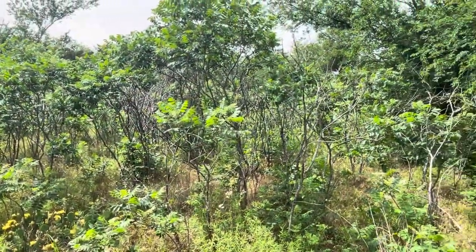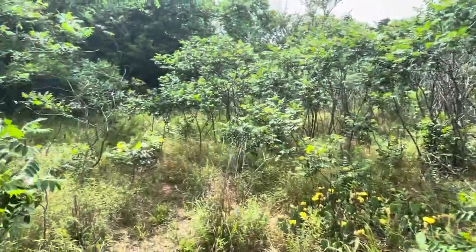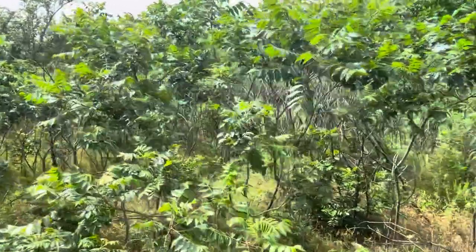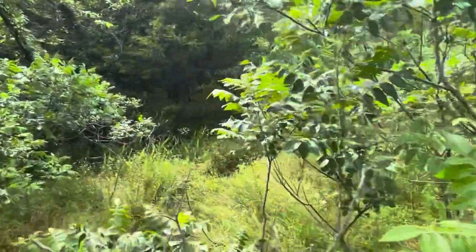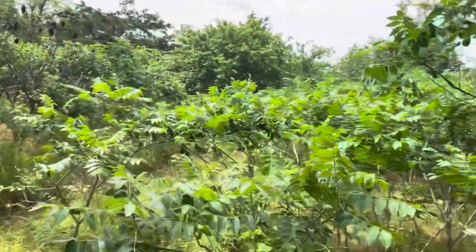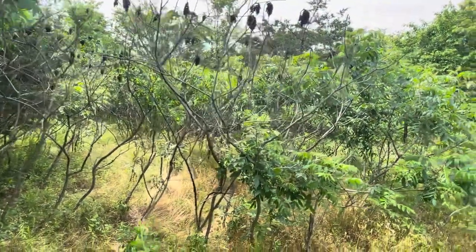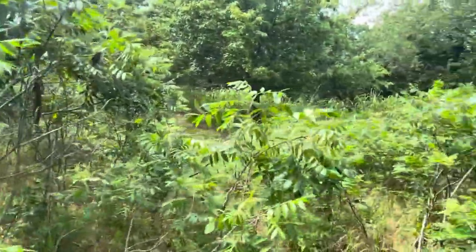We've got a lot of the smooth sumac that is fully leafed out, and probably in a couple of weeks, maybe three weeks, it'll be fully bloomed. I think that's going to time out pretty good, because by then the persimmon will die off and you'll see all these yellow blooms on all of this sumac coming in. So we'll keep you updated on that — that'll be another bigger flow.